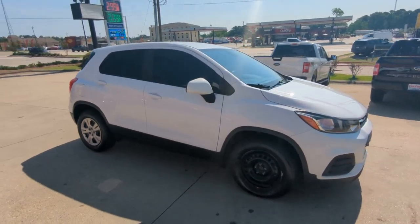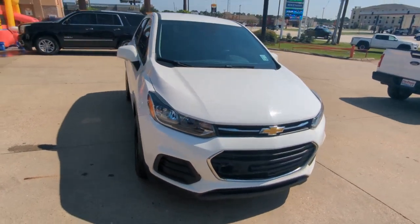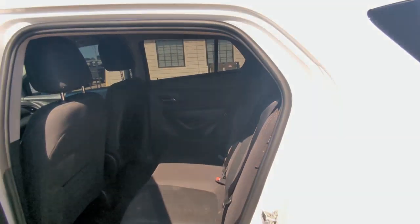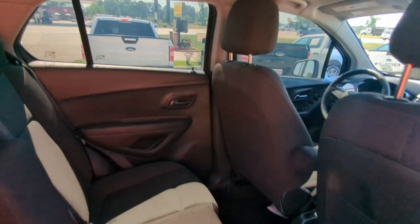These are just some of the great options this vehicle comes with: keyless entry, backup camera, four-cylinder engine, steering wheel audio controls, Wi-Fi hotspot, Bluetooth connection, stability control, driver adjustable lumbar, intermittent wipers, and traction control.